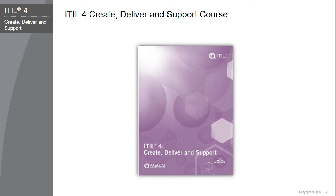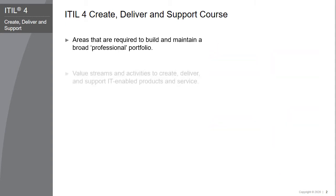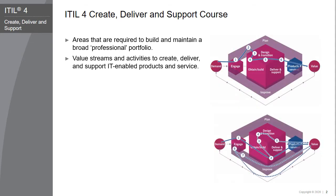The EIDL 4 Create, Deliver, and Support course provides information and guidance across a number of areas required to build and maintain a broad professional portfolio. This includes collaboration, strong and positive culture, integrated teams, and employee satisfaction. The course provides an understanding of how to integrate different value streams and activities to create, deliver, and support IT-enabled products and services, focusing specifically on two value streams: value stream for a new service, and value stream for user support.